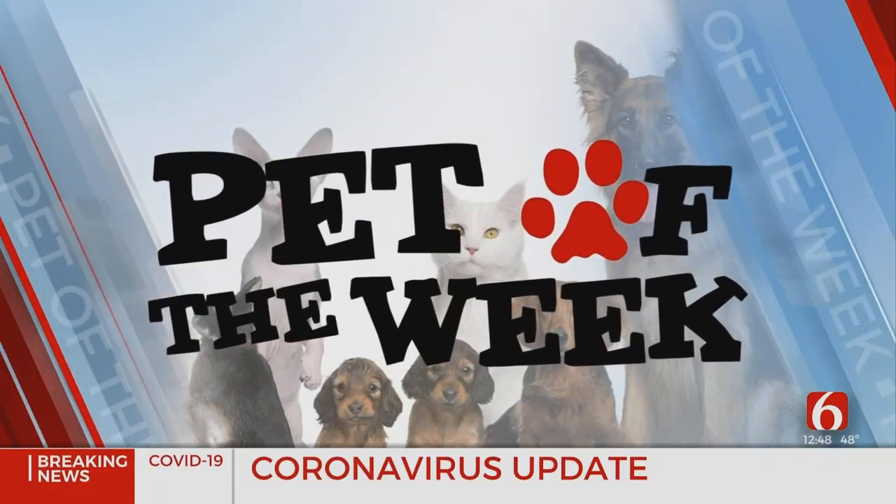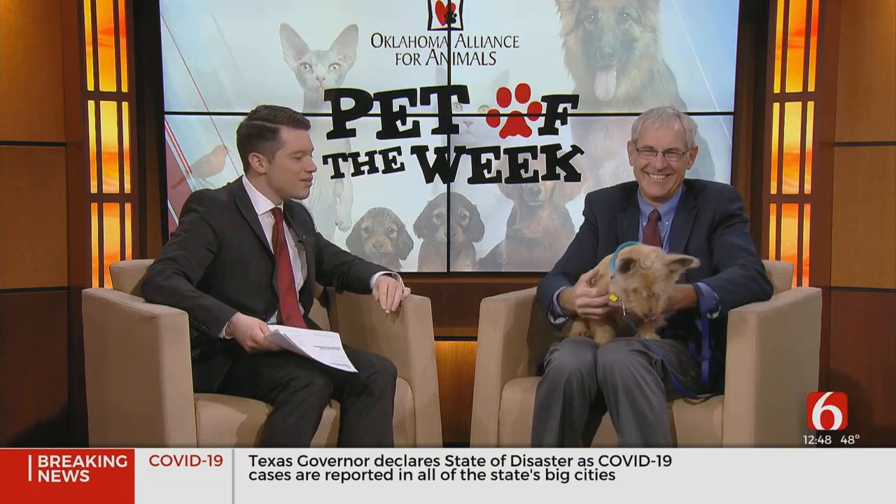It's time for our pet of the week, and our vet is here to answer your questions. We welcome back Dr. Paul Welch from Forest Trails Animal Hospital, and today he has Princess Plum with him. Princess Plum has been smiling this whole time she's been here. Tell me about her.